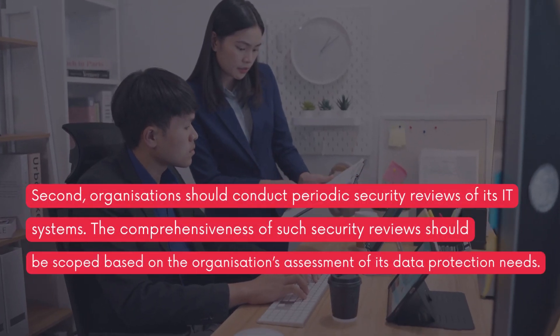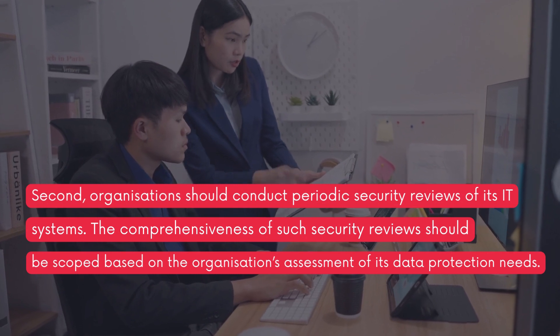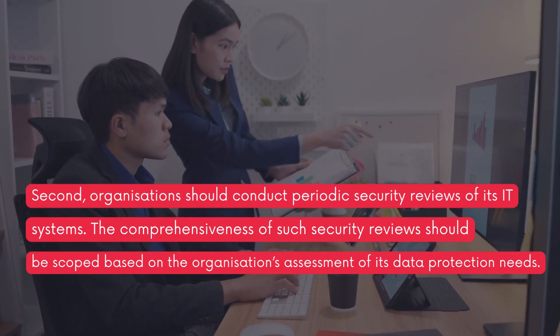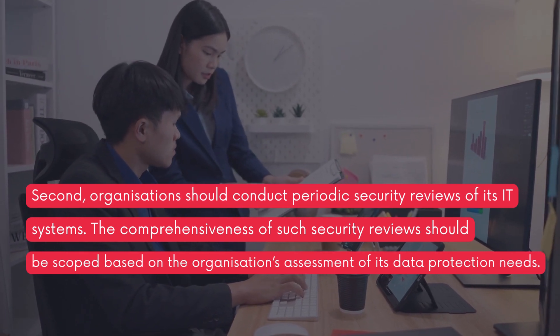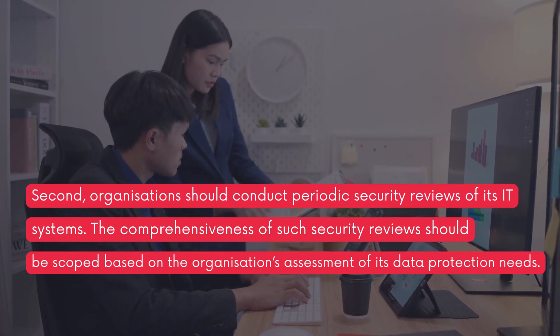Second, organizations should conduct periodic security reviews of their IT systems. The comprehensiveness of such security reviews should be scoped based on the organization's assessment of its data protection needs.